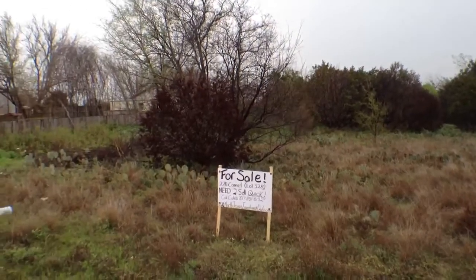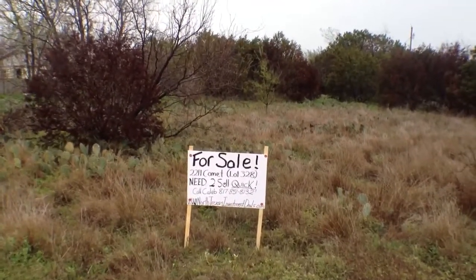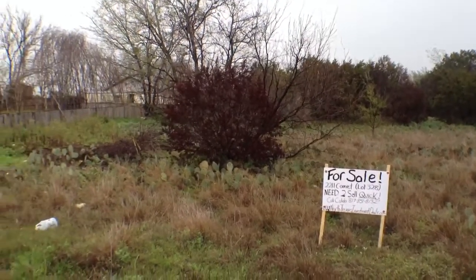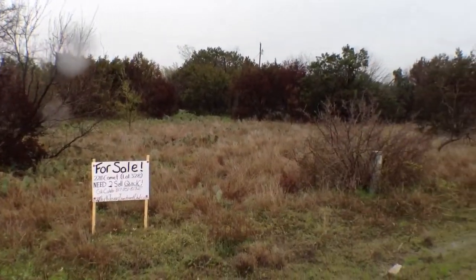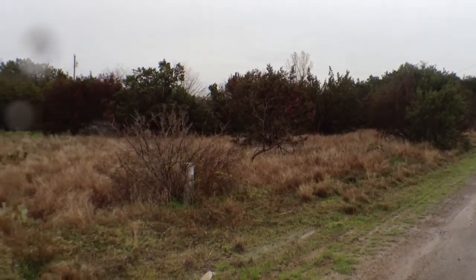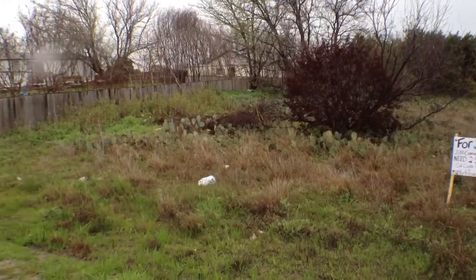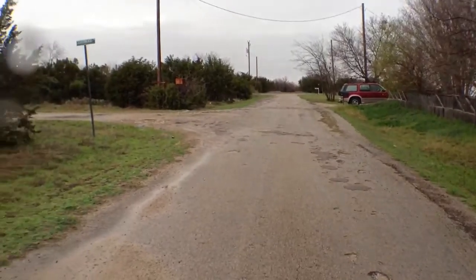If you've got any questions — with this property we do need to sell it pretty quickly, so our price is going to be very low. You could give me a call on 817-851-8132. My name is Caleb. You could also go to our website at www.northtexasinvestmentdeals.com. If you want to see plat maps or other details on the property, go to our website and all the information will be there. Thanks very much.